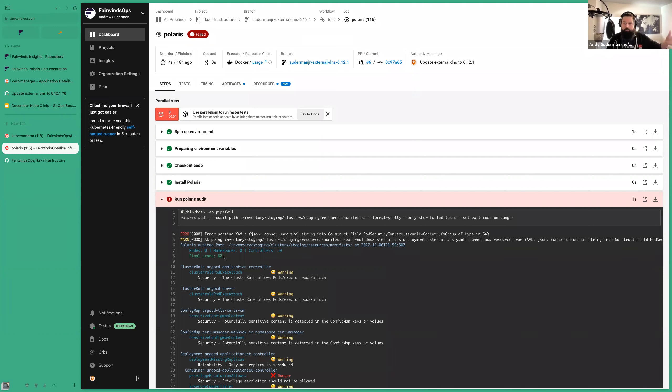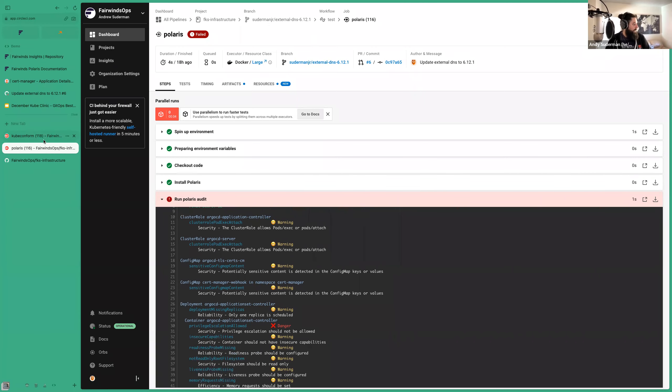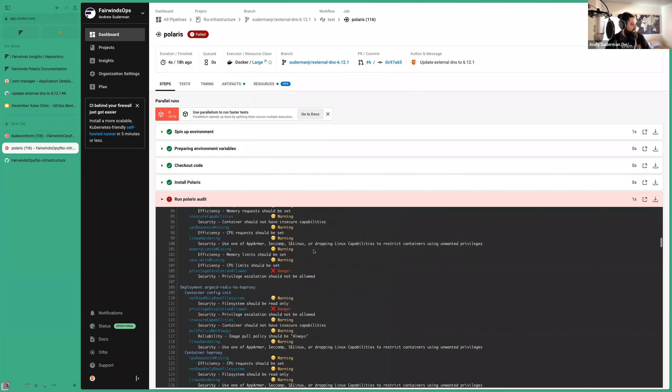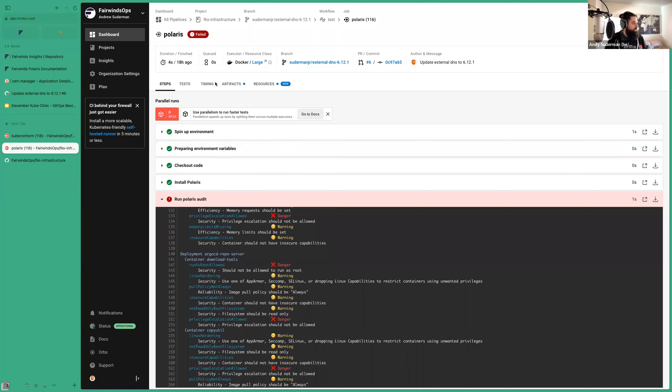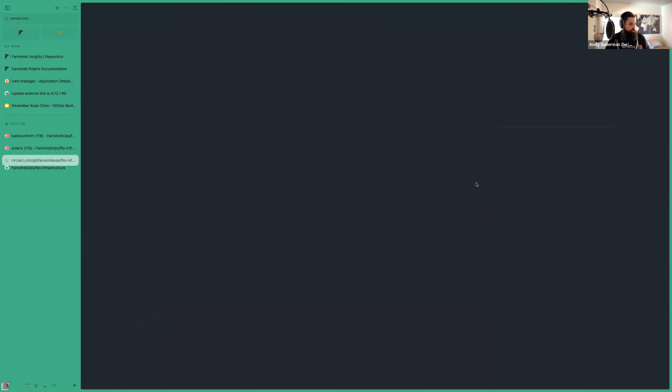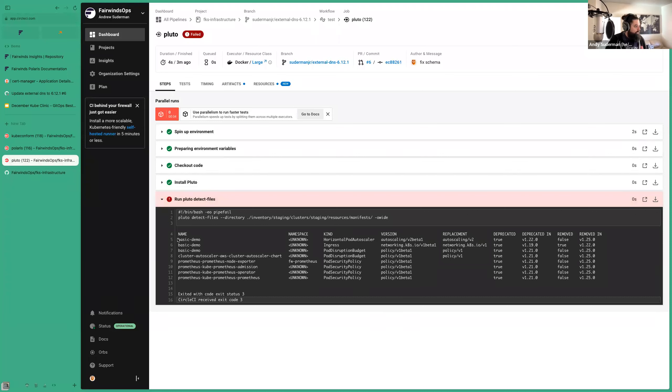Same thing with Pluto — we've run a Pluto check. Pluto checks for deprecated API versions in your cluster, ensuring we're not trying to deploy anything that's been deprecated. We've got some demo stuff: the cluster autoscaler, some Prometheus stuff, that's all failing our Pluto check. But I don't want to go fix that right now — I'm trying to update external DNS. It's failing for reasons not related to this pull request, so I'm going to make the executive decision to ignore that and merge.